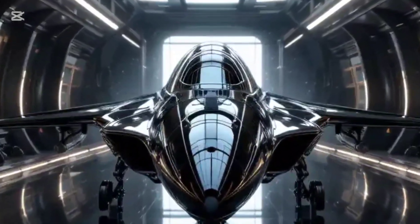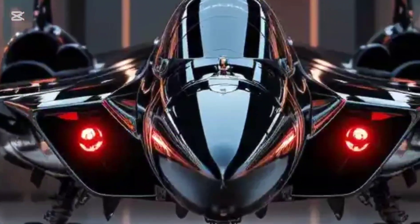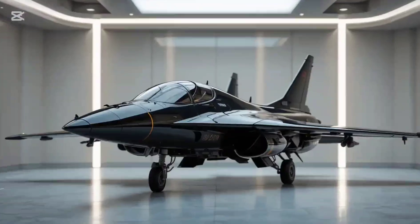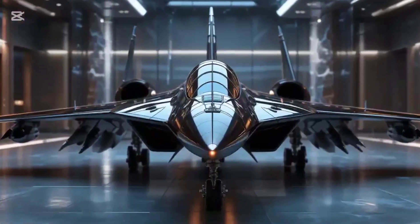Despite successful test flights, the MiG-105 never reached operational status. Budget cuts and political shifts grounded it. But it paved the way for the Soviet Buran shuttle and modern spaceplane concepts. It's a legacy forgotten by many, but now reborn in 3D.